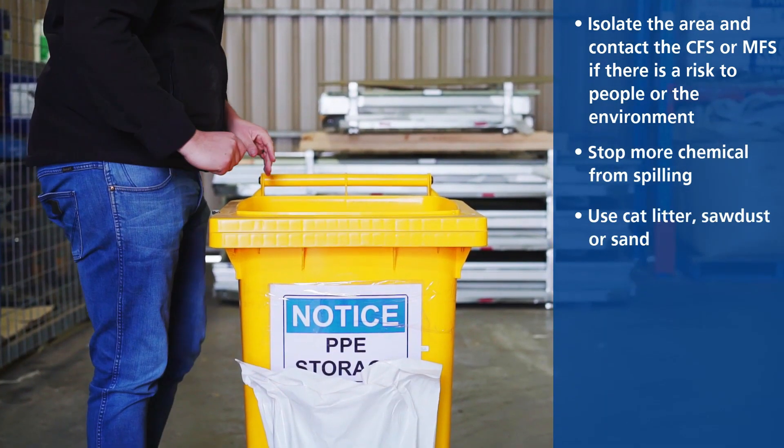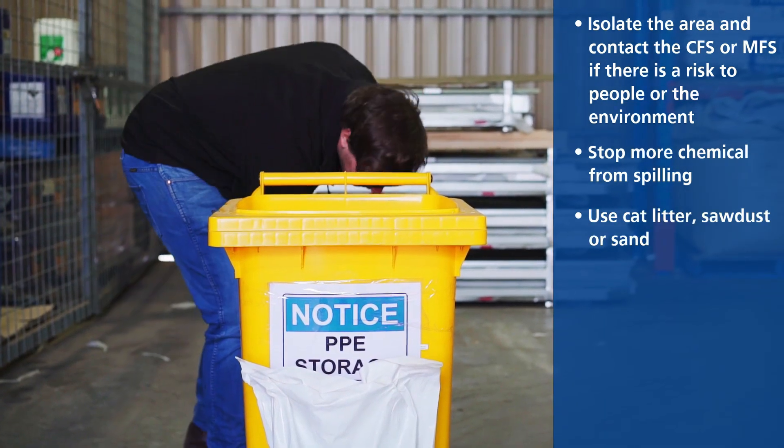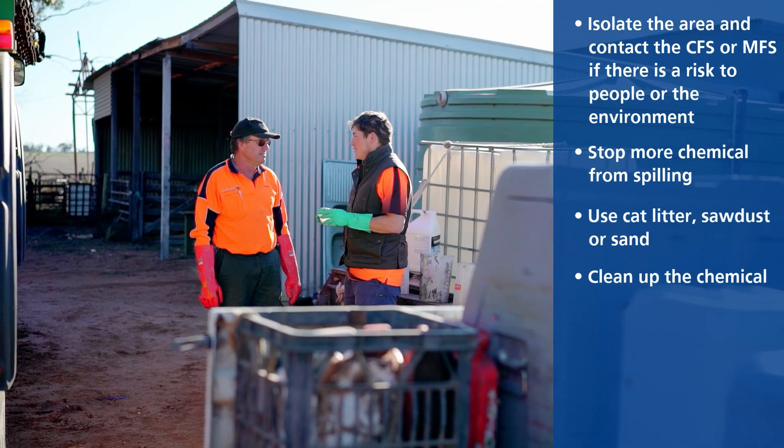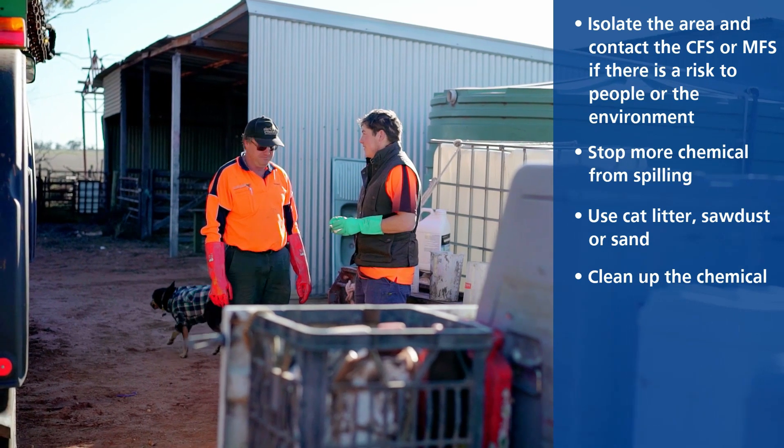Three: use cat litter, sawdust or sand to stop the chemical from moving further. Four: clean up the chemical, putting the contaminated material into a solid container.